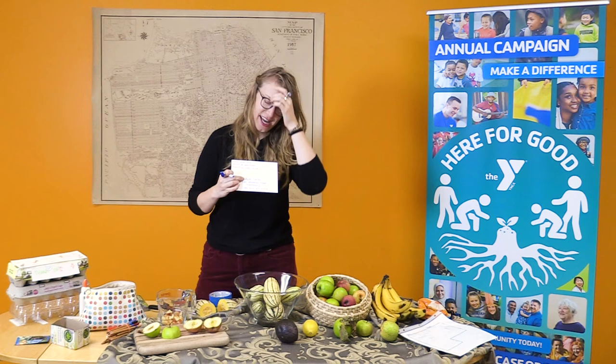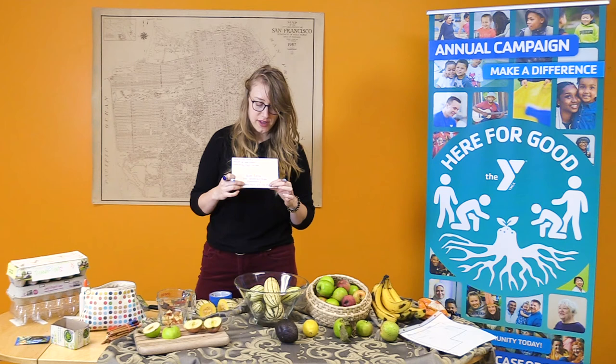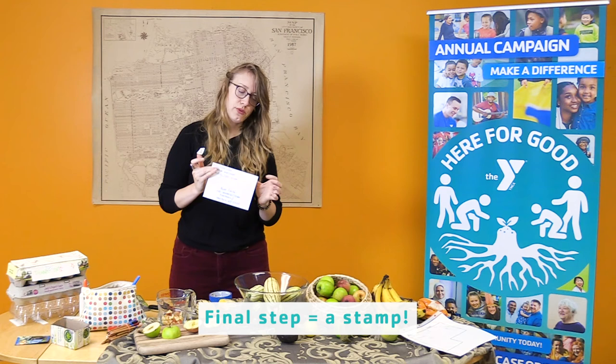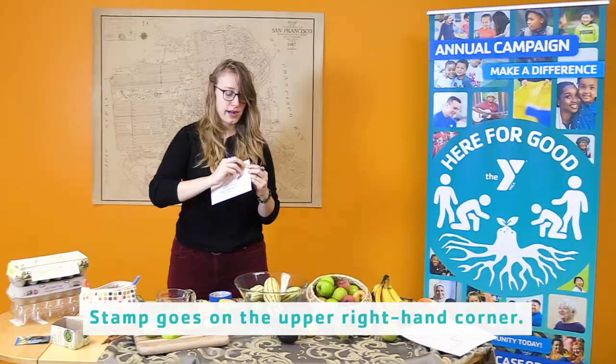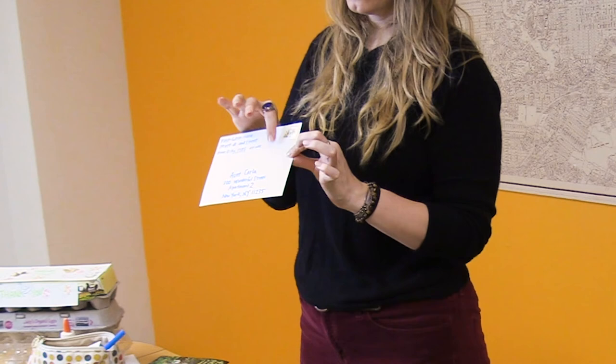Here, I made up an address for my Aunt Carla — I don't know if she'd want everyone to know her real address. It says: Aunt Carla, 100 Wonderful Street, Apartment 2, New York, New York, 11235. The final step is to put a stamp. A lot of these stamps are very sticky but only for a short time, so you want to make sure you put it in the upper right-hand corner and make sure the whole stamp is on the envelope, otherwise it won't send. If you're sending something really heavy, you might need two stamps. As long as your envelope is flat enough to slide into a standard mailbox, it should be good with one stamp.